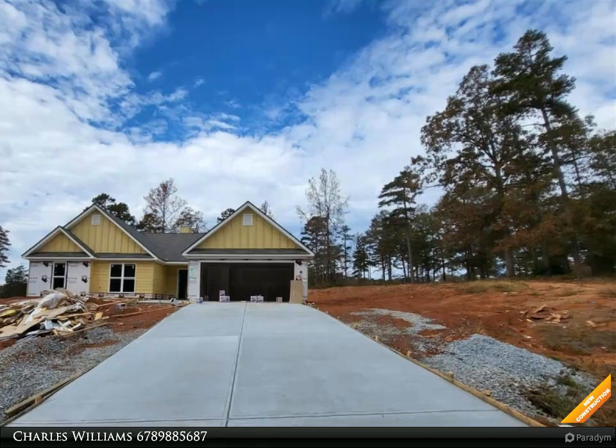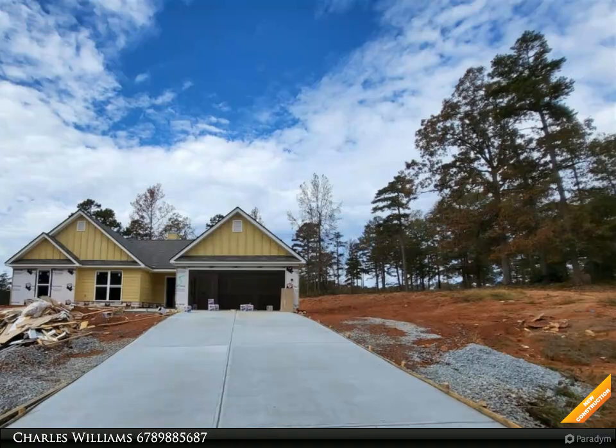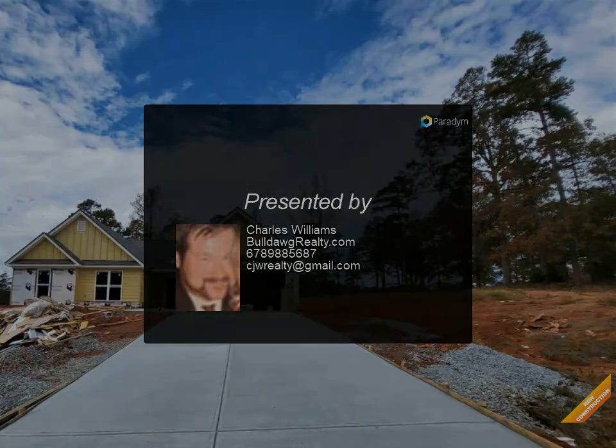Master suite has tray ceiling. Master bath has double vanity, separate soaking tub and shower, walk-in closets, patio, and two-car garage. Hana plan — features may vary, home under construction.